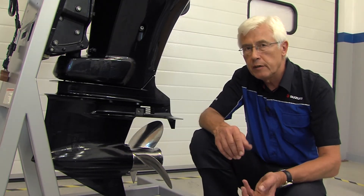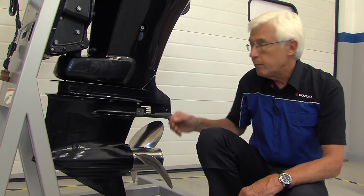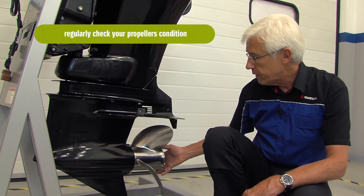It's important that, as a boat owner, you regularly check the condition of the propeller. It can be vulnerable to hitting objects in the water, so it's always worth checking it over for any damage.